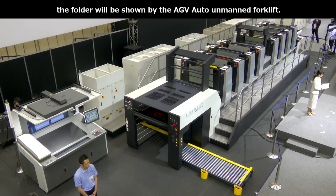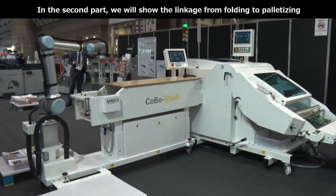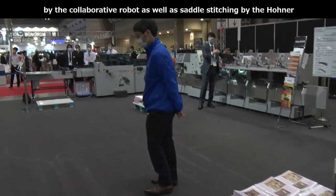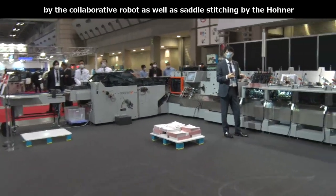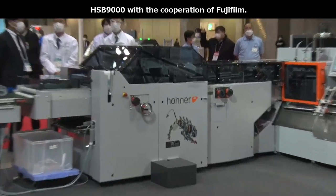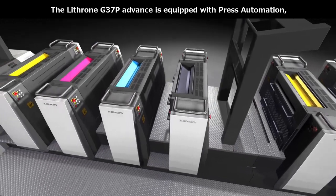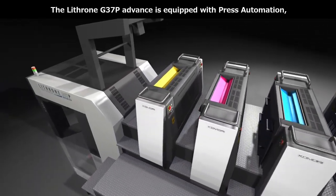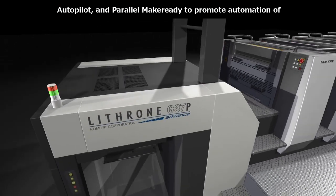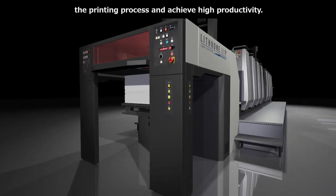第1部では、皆様の正面こちらがA全判反転機構付きオフセット印刷機、リスロンG37Pアドバンスです。これより32ページの冊子の仕事を、A柄500枚とB柄500枚印刷していきます。第2部では、MBO K80による折り、協働ロボット「コボスタック」によるパレタイジング、そしてフジフィルム様の協力によりコーナーHSB9000による中閉じの連携をご紹介いたします。リスロンG37Pには、印刷工程の自動化を推進し高生産性を実現するプレスオートメーション、オートパイロット、パラレルメイクレディが搭載されています。